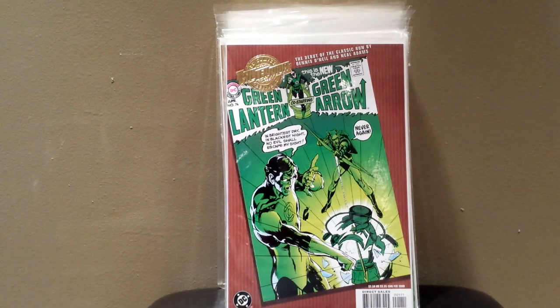I really wish I had Green Lantern Green Arrow 76 — love the cover, love the Neal Adams artwork. Not sure what this book currently goes for, but I'll have to check that out and see if I can pick it up at a comic convention, maybe next week when I head to the Minneapolis Spring Con. One of the coolest covers ever.